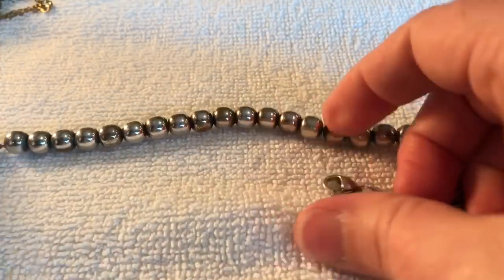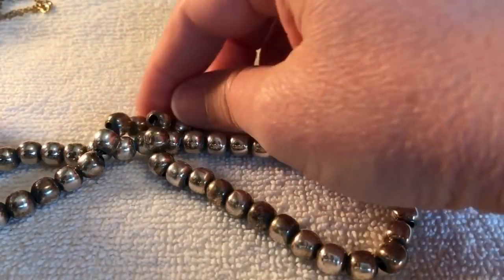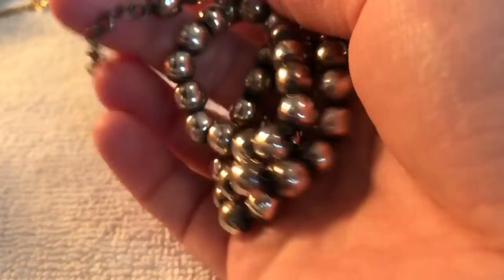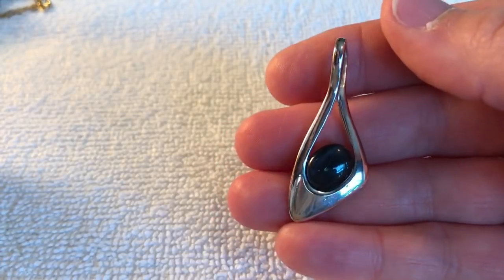Here's a big long necklace — oh, that's really tarnished. I don't see any markings on that, but it's really heavy, so I don't know. Okay, here we go — another pendant. It's pretty. And golly, this is full of pendants — another pendant.